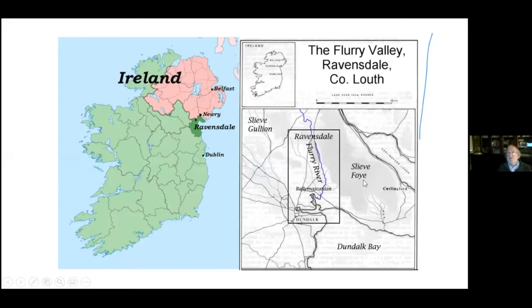On the diagram there were two mountains or two mountain ranges: Slievefoy to the right and Slieve Gullion to the left. Ravensdale is a strategic gap or fault line between these two elevated areas.